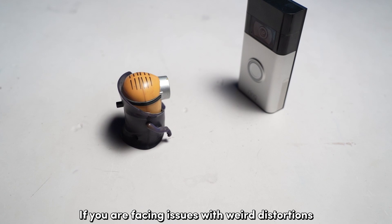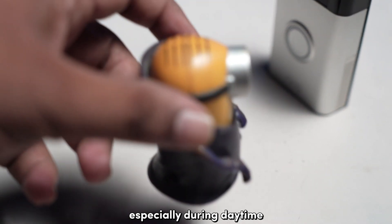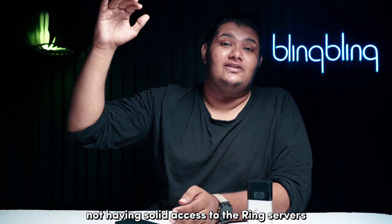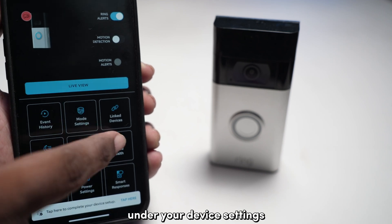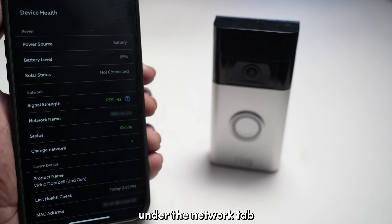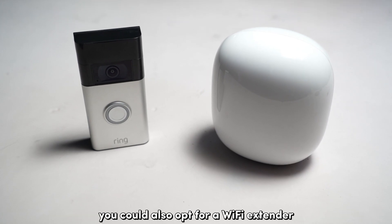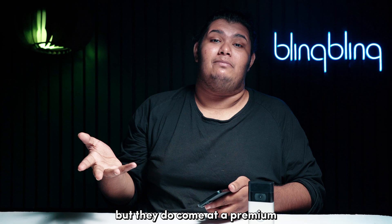If you are facing issues with weird distortions and colors in the clips recorded, especially during daytime, it could be an issue with your Ring doorbell not having solid access to the Ring service. Open the Ring app and go to the device health settings under your device settings. Scroll down to the signal strength option under the network tab. If the strength is amber or red, consider repositioning your router closer to your doorbell. You could also opt for a Wi-Fi extender or a mesh network, but they do come at a premium.